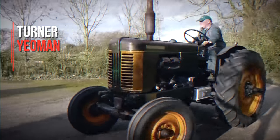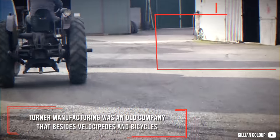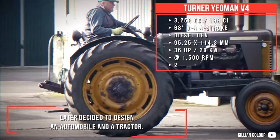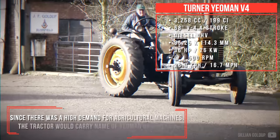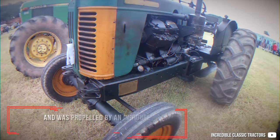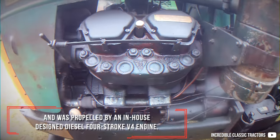Turner Yeoman V4. Turner Manufacturing was an old company that, besides velocities and bicycles, later decided to design an automobile and a tractor. Since there was a high demand for agricultural machines, the tractor would carry the name Yeoman of England and was propelled by an in-house designed diesel 4-stroke V4 engine.